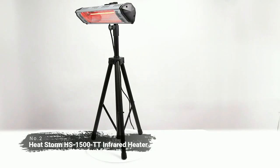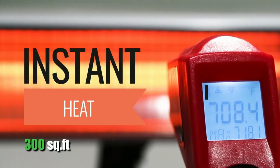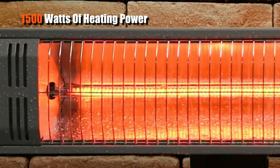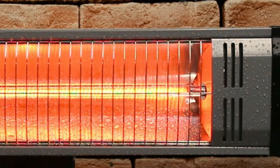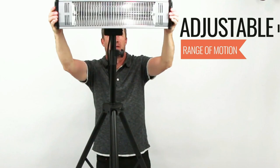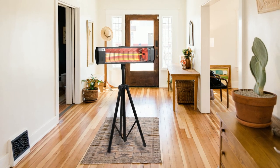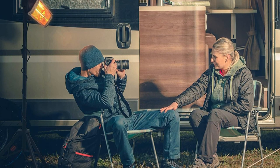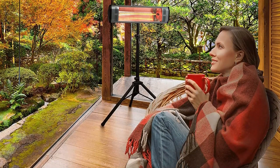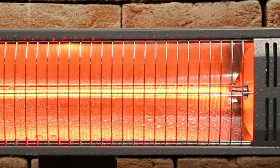At number two on the list is the HeatStorm HS1500TT Infrared Heater. This heater can heat up to 300 square feet of space quickly and efficiently. It has 1500 watts of heating power that warms up your room in an instant while still being energy efficient. It's equipped with an adjustable tilt so you can customize where you want the heat directed and make sure all parts of the room are evenly heated. This heater works quietly without making any disruptive noise. In addition, it has an overheat protection feature that will shut off the heater if it gets too hot or is left on for too long.